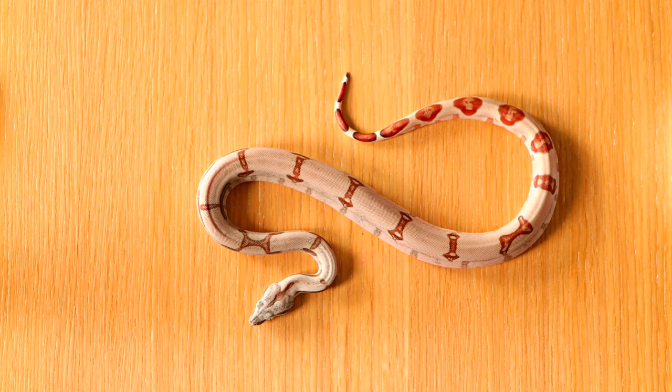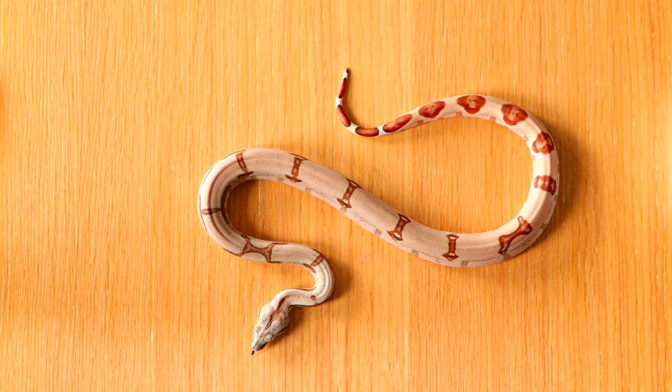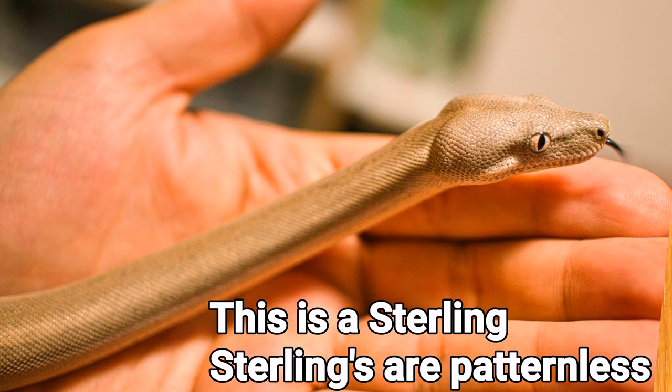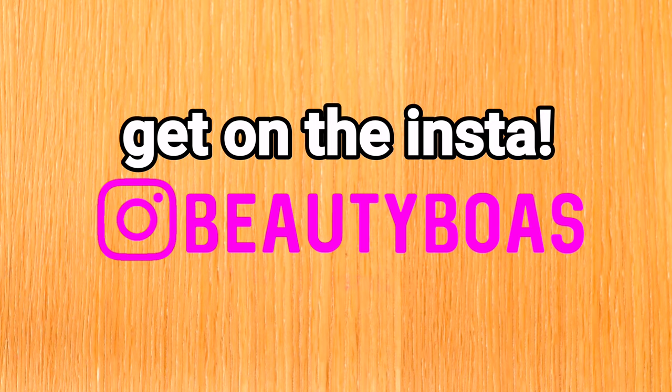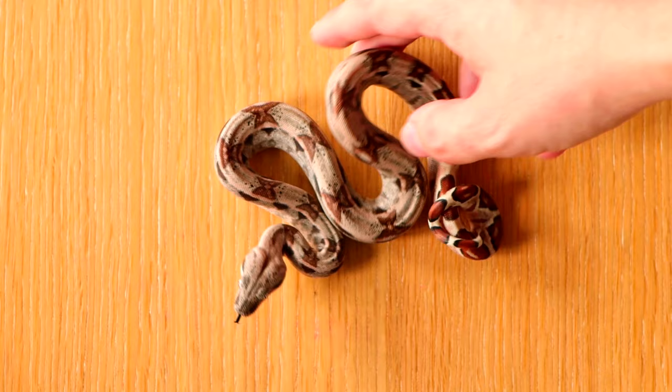It's also possible het for VPI albino, which is a different type of albino that you can look up. Basically the mother is 66% het VPI and she is 100% het for sterling. We had some sterlings in this litter, and that is showing you a different hypo because the rest of the hypos I have here are a little more normal looking — your typical normal hypo will end up looking more like this.